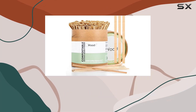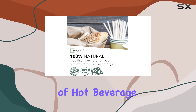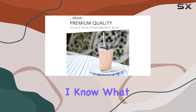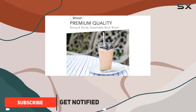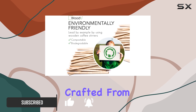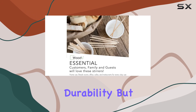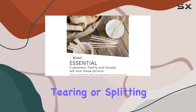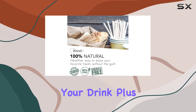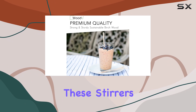Hey there, coffee enthusiasts! Today I'm excited to introduce you to a game changer in the world of hot beverage accessories: wooden coffee stirrers. Now, I know what you're thinking — stirrers, really? But hold on, because these aren't just any stirrers. Crafted from premium birch wood, these stirring sticks boast a square end design that not only ensures durability but also eliminates the risk of tearing or splitting. Say goodbye to those pesky wood pieces floating in your drink.